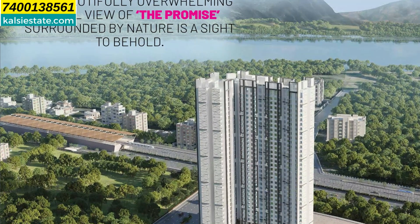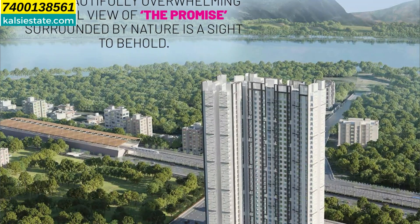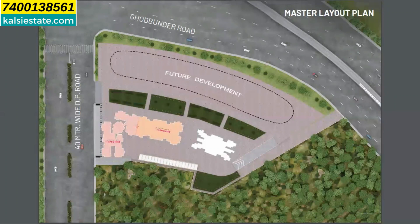On the other side, you can see Naigaon, Vasai, and Virar. So this project will get both benefits. It is a great initiative — you can see the river as well. Ghodbunder Road is the main road, and on the other side there is a water jetty.